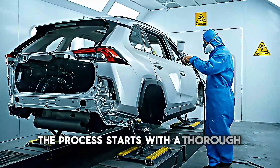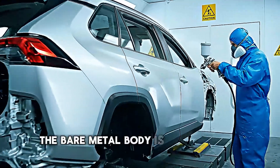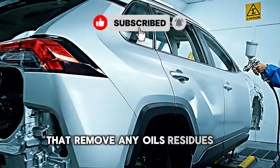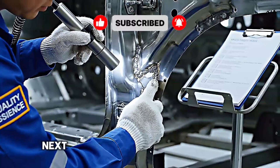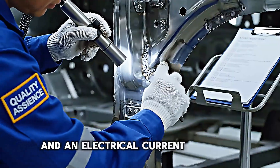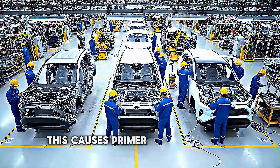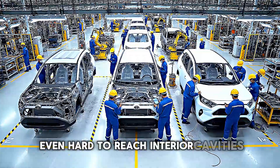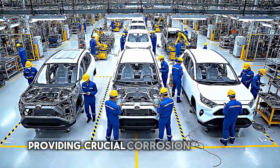The process starts with a thorough cleaning. The bare metal body is submerged in chemical baths that remove any oils, residues, or contaminants. Next comes the electro coat primer, where the body is dipped in a tank and an electrical current is applied. This causes primer to coat every surface evenly, even hard-to-reach interior cavities, providing crucial corrosion protection.